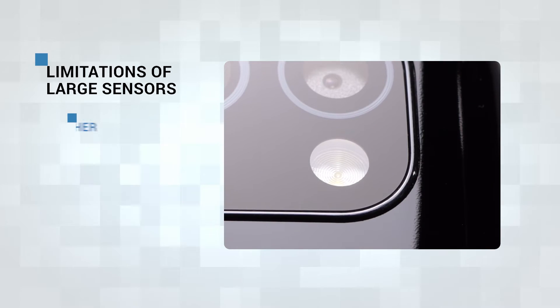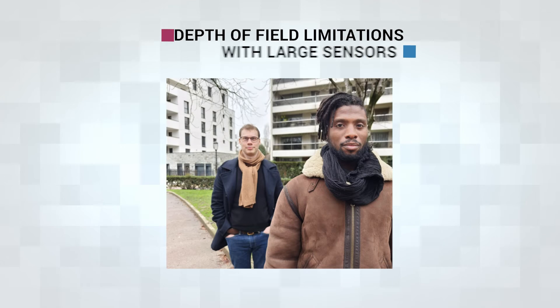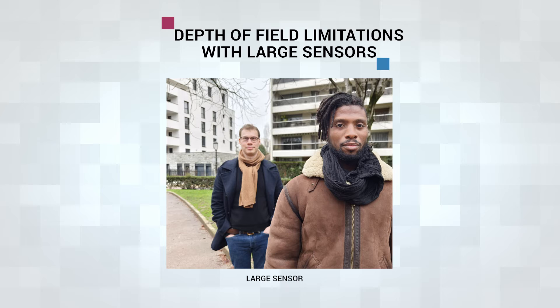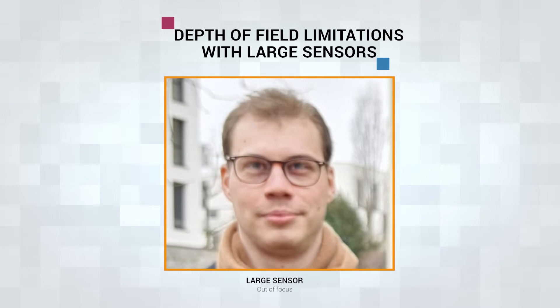Aside from the bulkier size and higher cost of hardware, larger sensors with a bigger optics system reduce the depth of field. The shallower the depth of field, the more difficult it becomes to accurately focus on multiple subjects at different distances.